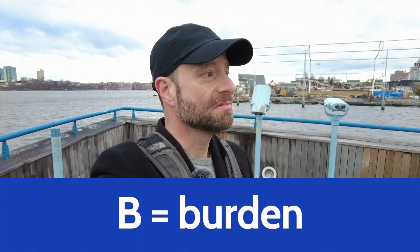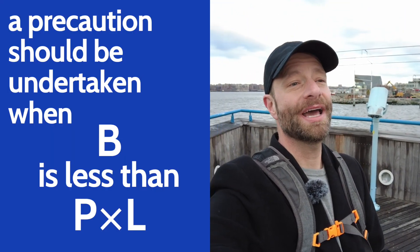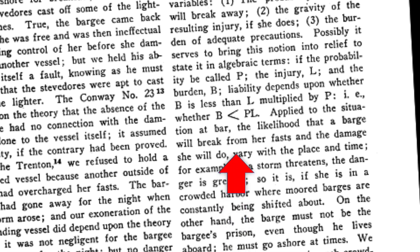Learned Hand says, maybe it's helpful to put this in algebraic terms. He's getting a little mathy. It's always exciting when a lawyer or a judge starts getting mathematical. Where B is the burden, L is the injury — I think he picked L for loss — and P is the probability, then a precaution should be undertaken when B is less than P times L. He puts a mathematical expression there, the inequality, right on the page — it's right there in the reporter. If the burden of undertaking a precaution is less than the total risk, then you should do that. It's prudent.